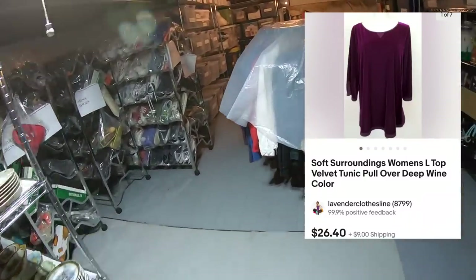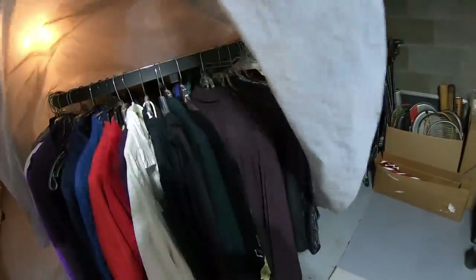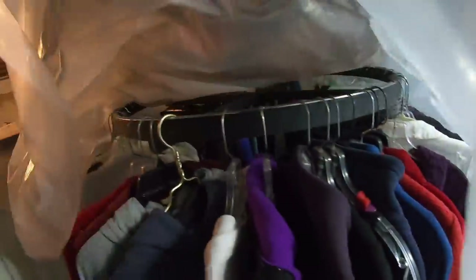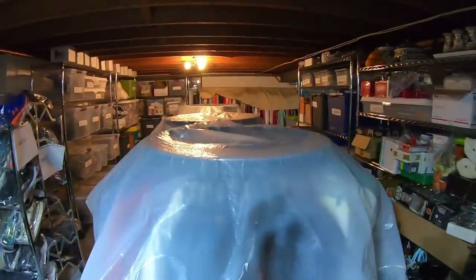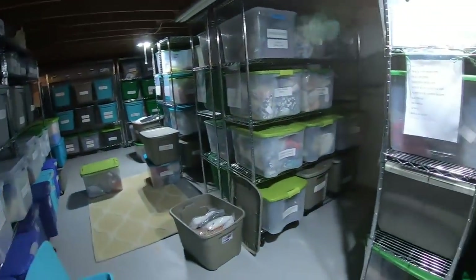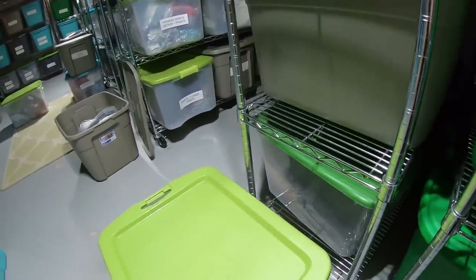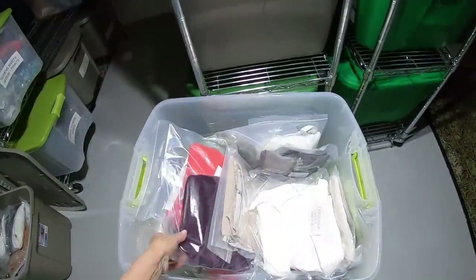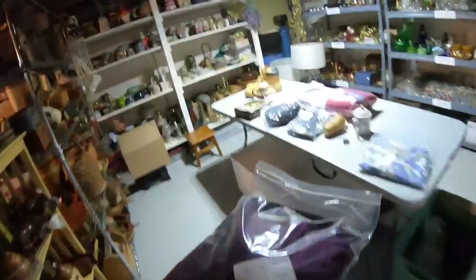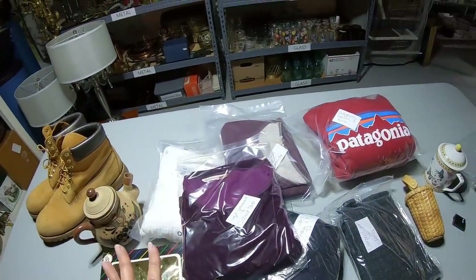Soft Surroundings top, size large, velvet tunic pullover — $26.40. I think it's probably packed because I have a lot of purple right now. These racks are items waiting to be folded, or the last rack is winter coats. Soft Surroundings large solid — let's go into shirts large solids. And here it is — soft surroundings large velvet top. Oh, this is a pretty one. Most women's tops I'm paying between $4.99 and $5.99 — I usually don't go much higher unless it's something like a Johnny Was or a designer brand.